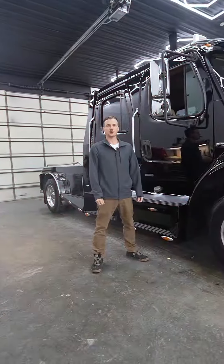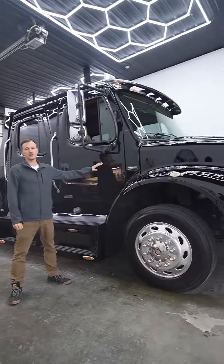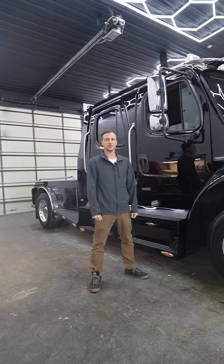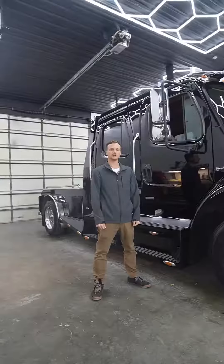If you guys are trying to upgrade from your regular 350, 450, or even an M2-106 sport chassis, this is the big dog engine, the big dog transmission. Give us a call at 310-334-9674 and we'll get you into one of these big M2-112 Freightliner sport chassis today.